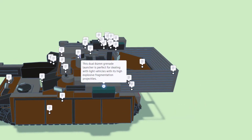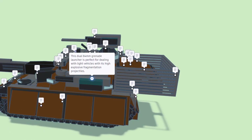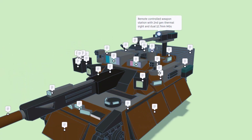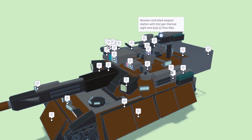Right here we have the dual 84 millimeter grenade launcher. It's perfect for dealing with light vehicles with its high explosive fragmentation projectiles. On top we have a remote controlled weapon station with second generation thermal sight and dual 12.7 millimeter machine guns.